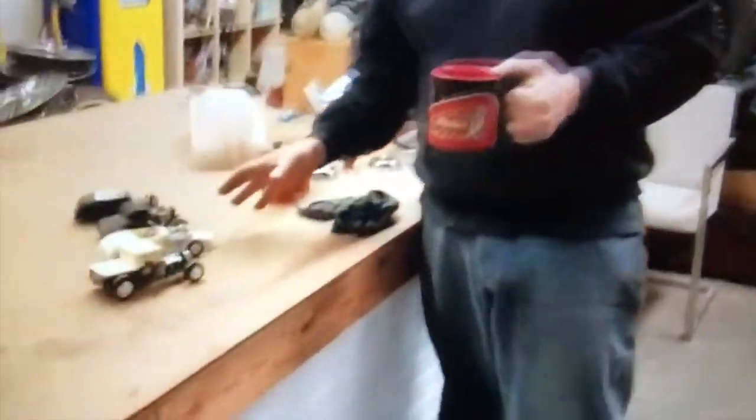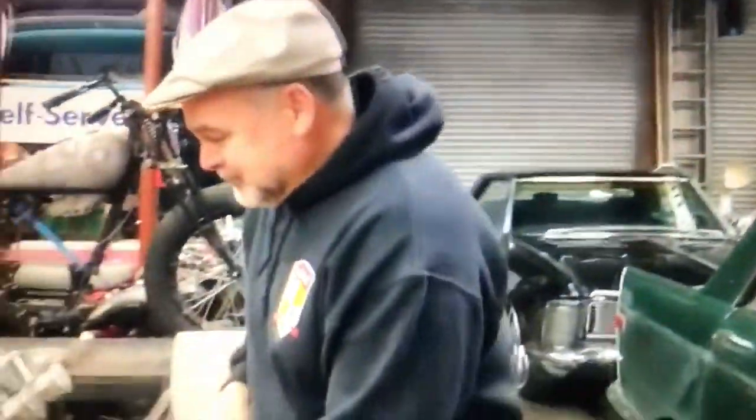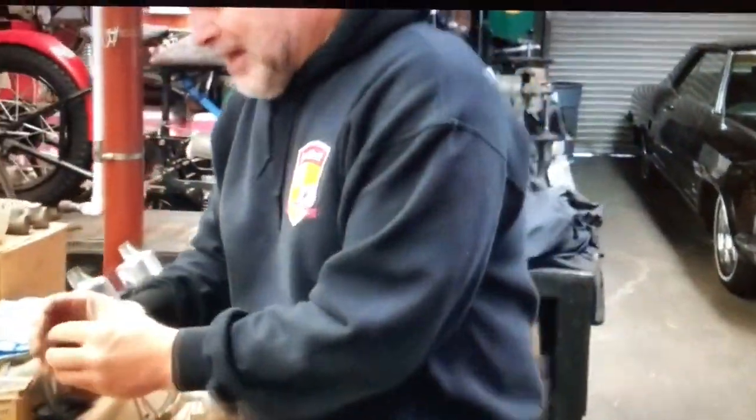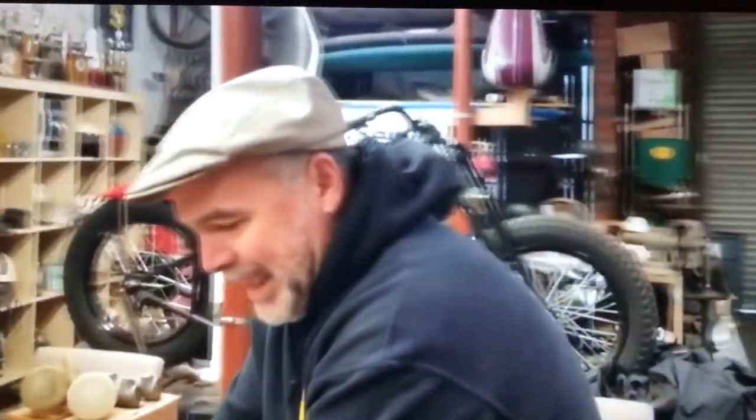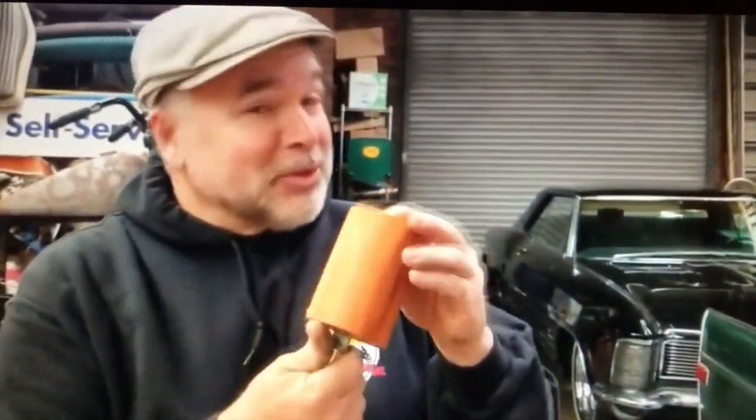We work on little hot rods as well as big hot rods. This is actually a slot car — I'm going to convert all these into slot cars so I can race and play with them. Been working on these medallions for the stick shift knobs and horn buttons, coming out okay, pretty happy with them. Going to be turning my own stick shift knobs out of wood, so we do woodwork, metal work, whatever it takes to get the job done.